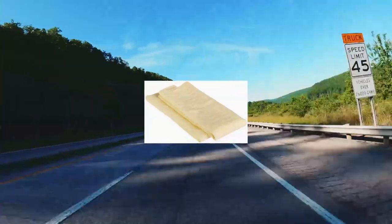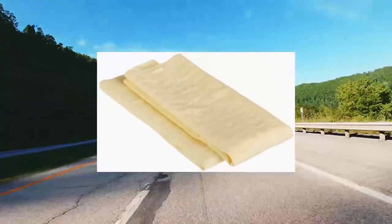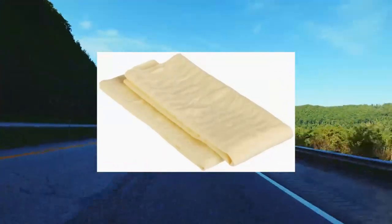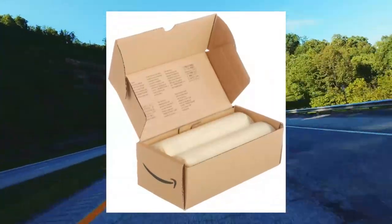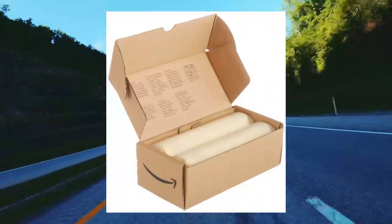Amazon Basics Drying Chamois 2-Pack. Fast and easy absorption for any liquid. Chemical resistant. Leaves lint and streak-free results. Machine washable. Reuse hundreds of times. Dimensions 26x17. Synthetic.